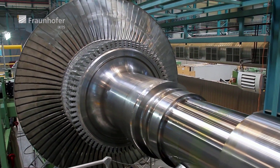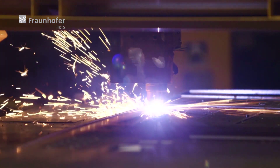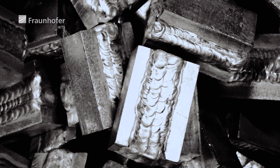Modern welding technologies are used in the manufacture of large components, such as turbine parts or other cost-intensive components. In practice, the weld is often tested only after the welding process, so that repairs are very extensive or costly.